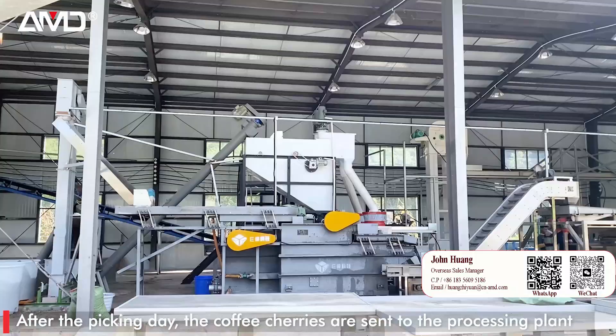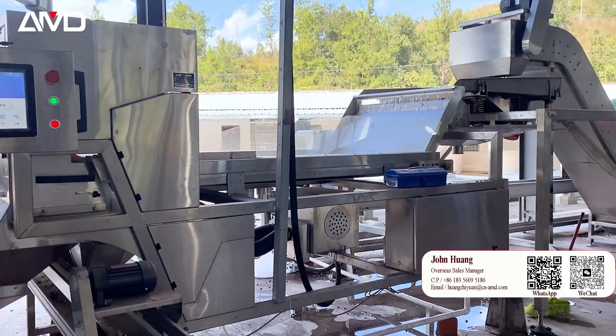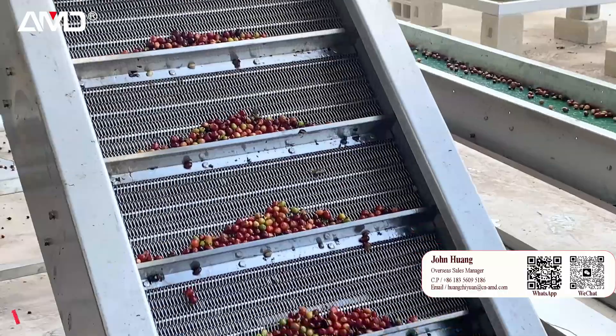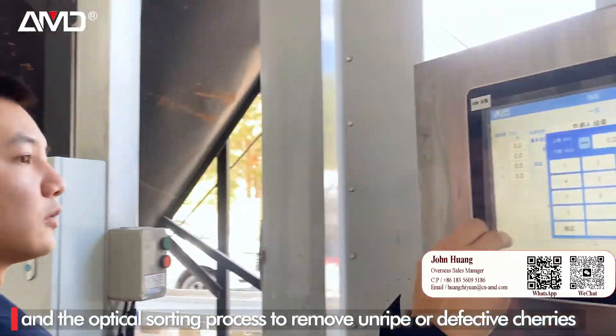After the picking day, the coffee cherries are sent to the processing plant and then go through the washing process and the optical sorting process to remove unripe or defective cherries.